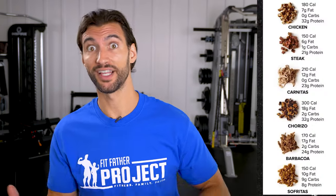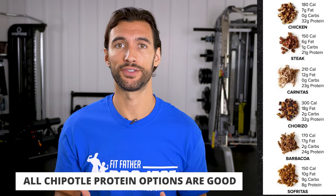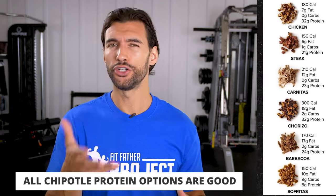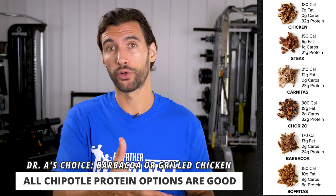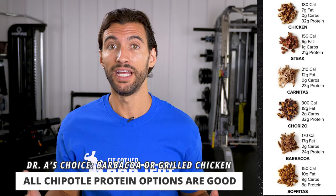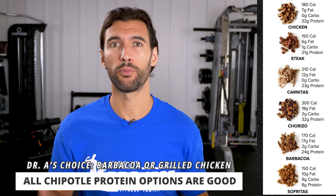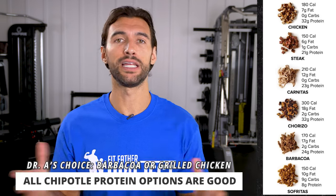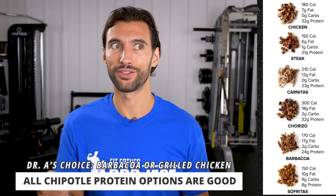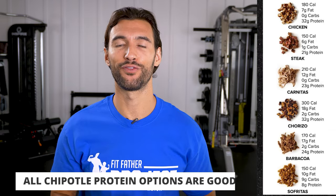In terms of proteins at Chipotle, they're all pretty comparable — chicken breast, steak, shredded barbacoa, carne asada, and even their tofu options. You can pick whatever one you want. Personally, I would go with either the barbacoa — that shredded beef — or the grilled chicken. If you want to really up the protein, you can go double protein. There's also a little hack where you can say you want half of one and half of the other and they may give you a little bit more.